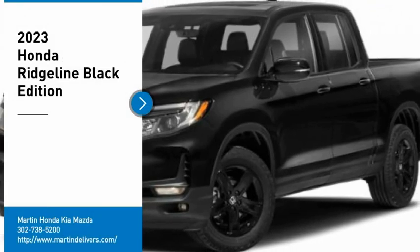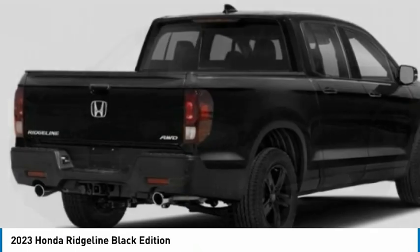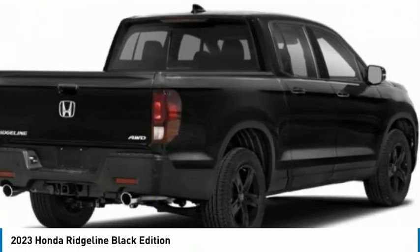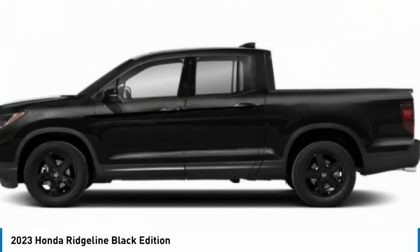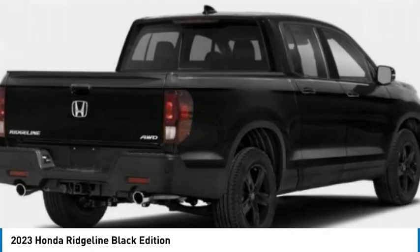Take a ride in the 2023 Ridgeline. The Ridgeline was designed to give you exactly what you need to get the job done. And with Honda quality built right in, this truck can be with you for the long haul. Here are some of this vehicle's great options.